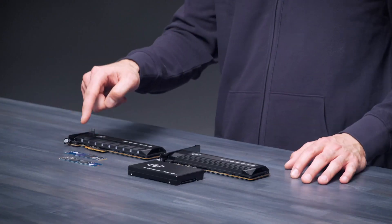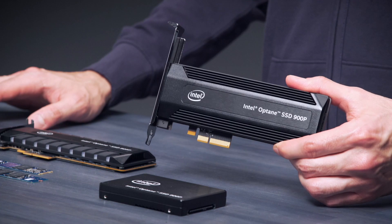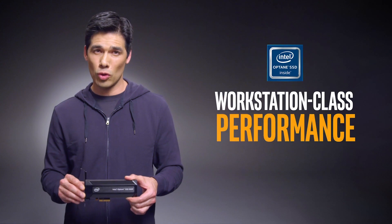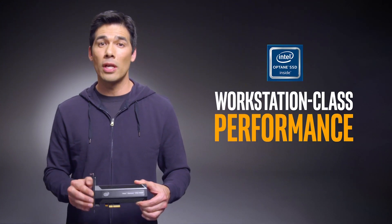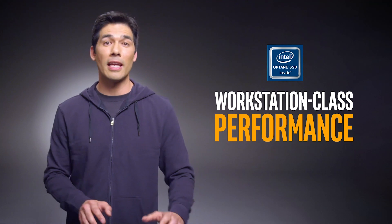So far, we've talked about how an Intel Optane Memory upgrade can improve performance and responsiveness for hard disk drive users. But what about your customers who already have PCIe solid-state drives and need even more? That's where Intel Optane SSDs come in. Leveraging the same breakthrough 3D cross-point memory media, this incredible storage option brings workstation-class performance to professional users, content creators, and PC gamers.